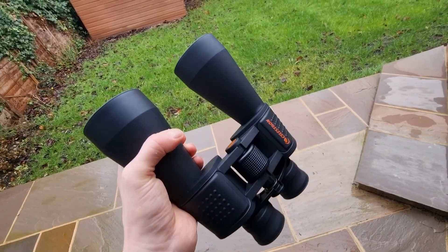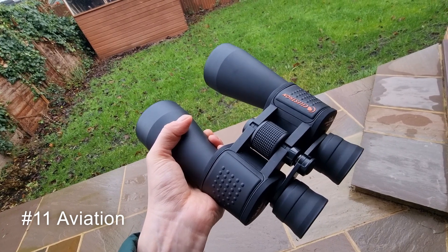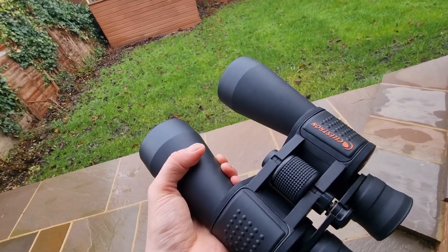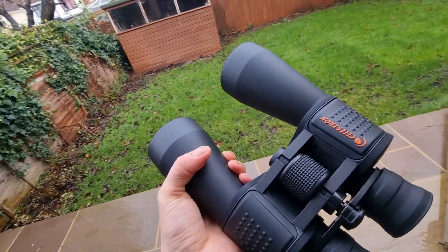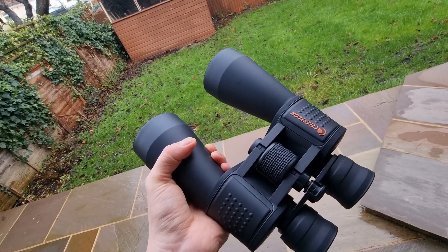My final terrestrial use, number eleven, is aviation spotting — these are actually really good for viewing aircraft in the sky, whether taking off, landing, or cruising at high altitude. It's a different kind of sky watching, but something I've picked up in recent weeks, and I'd recommend these binoculars for that too. You might want a tripod for that as well.